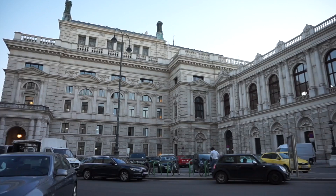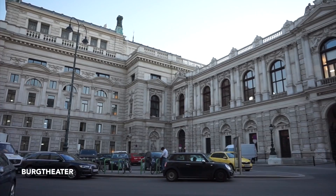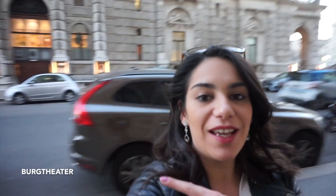We just stumbled on another national treasure — the Burgtheater. It is possibly the most important German-language theatre in the entire world, and it's existed since 1741. There's been a little bit of construction since then, but it's pretty damn old.